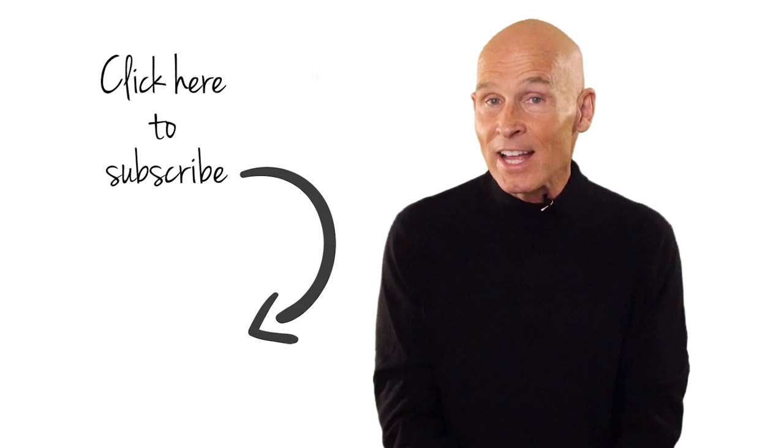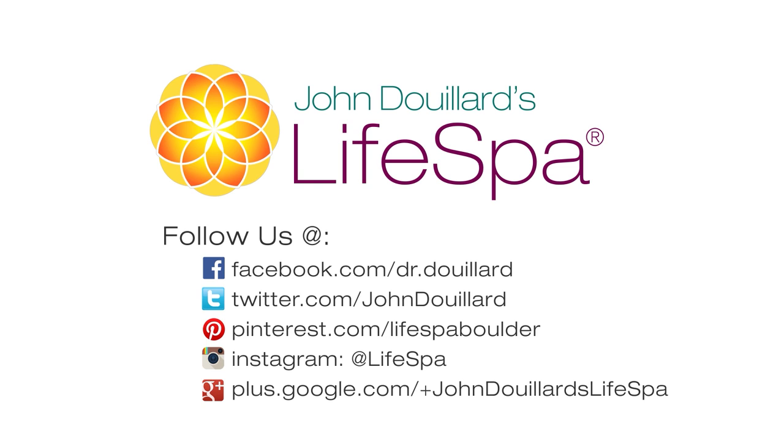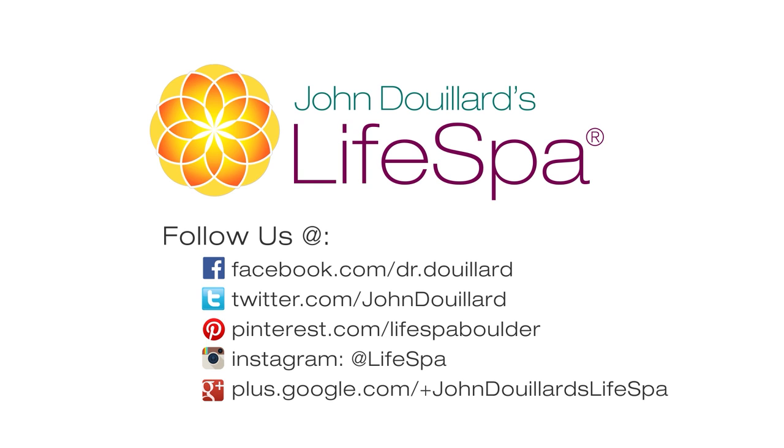Thanks for listening. I'm Dr. John DeGuard. If you like this video, don't forget to subscribe and share. This recording is brought to you by LifeSpa, where ancient Ayurvedic wisdom meets modern science. Get access to free health video newsletters by Dr. John at LifeSpa.com. These statements have not been evaluated by the FDA. These products are not intended to diagnose, treat, cure, or prevent any disease.